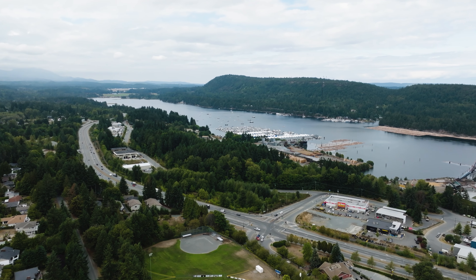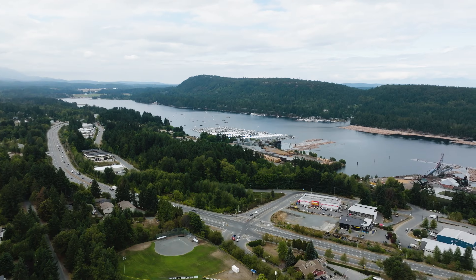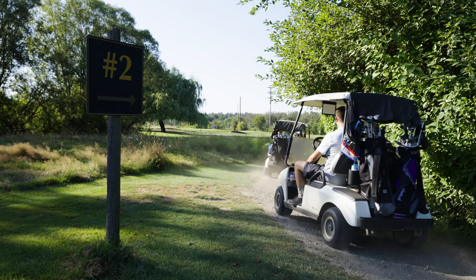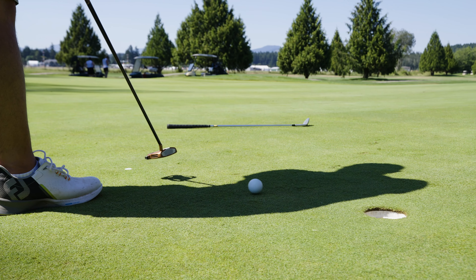If you have a boat, the marinas are just a few minutes away. Additionally, the Chemainus Golf Course and Cottonwood Golf Course are only a 20-minute drive, and quick possession is available.